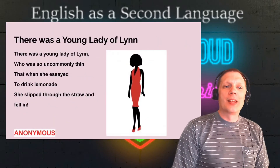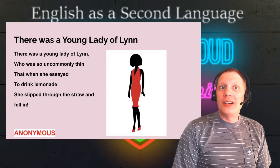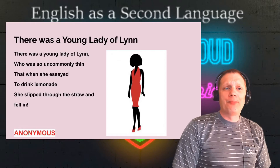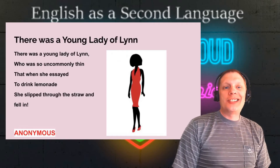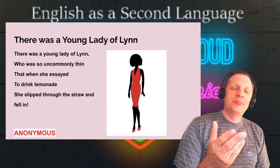Next up: there was a young lady of Lynn. There was a young lady of Lynn, who was so uncommonly thin, that when she essayed to drink lemonade, she slipped through the straw and fell in. Anonymously written.